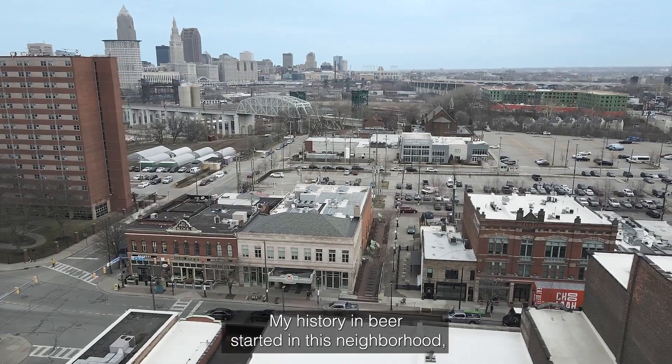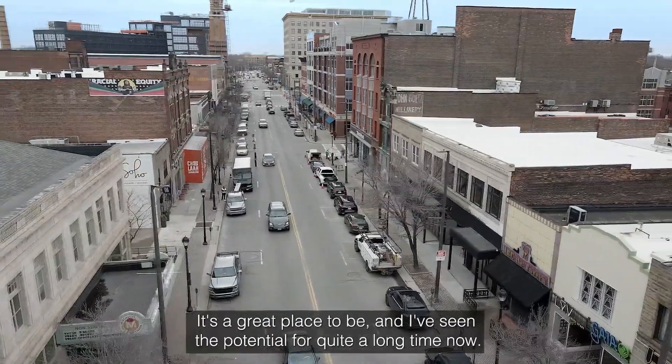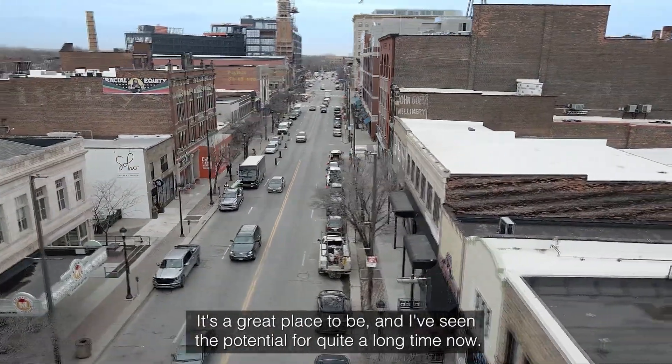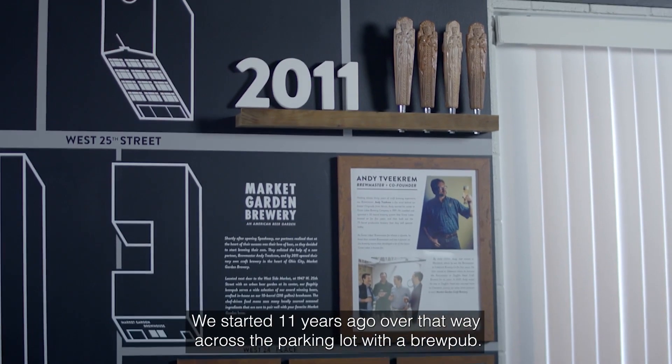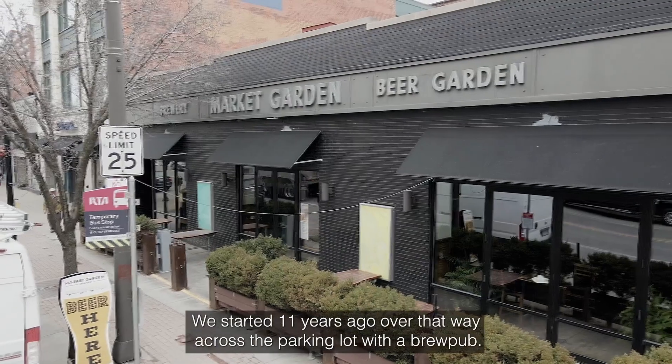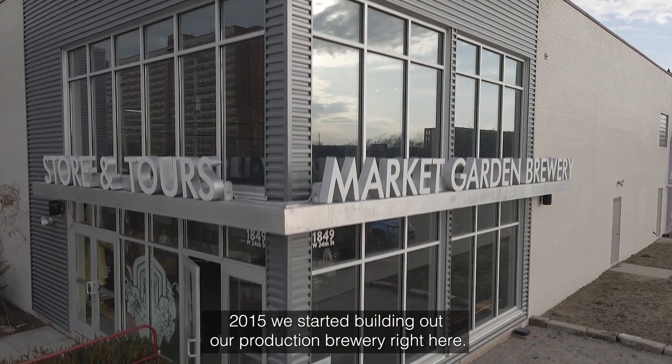My history in beer started in this neighborhood so I feel a real deep attachment to this neighborhood. It's a great place to be and I've seen the potential for quite a long time now. We started 11 years ago over that way across the parking lot with a brewpub. In 2015 we started building out our production brewery right here.